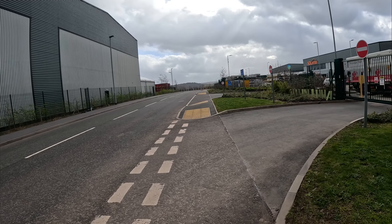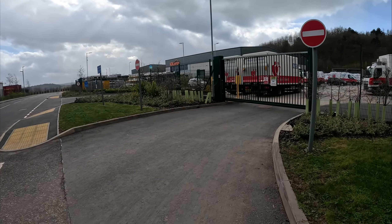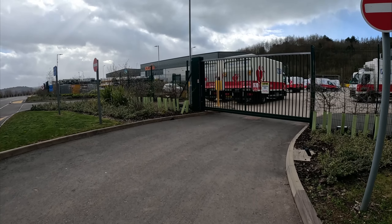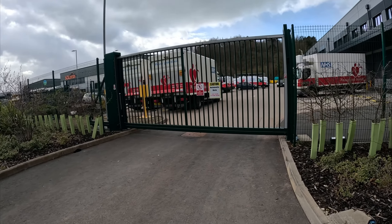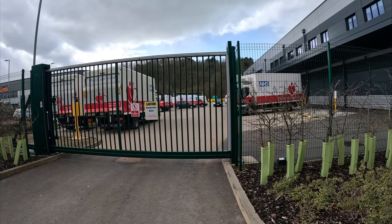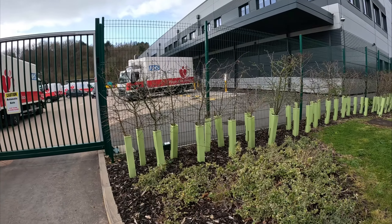Hi everybody, PJ here. I bet you can't guess where we are — Blood Transfusion Service, Doddeth. As you can see, there are lots of refrigerated vehicles for transporting blood around.